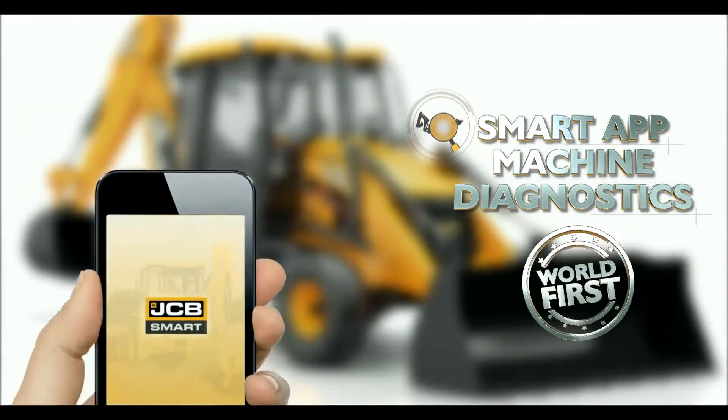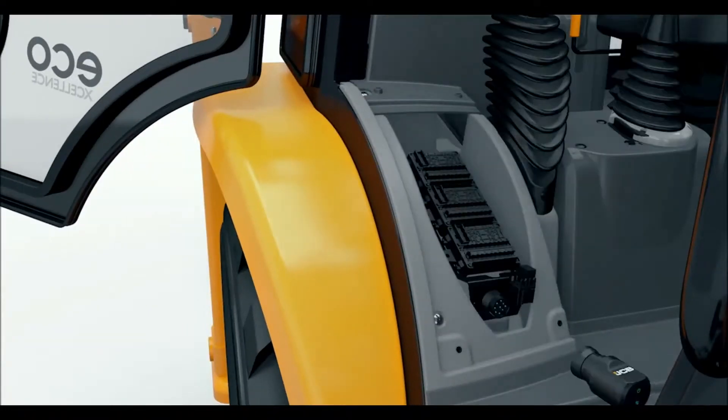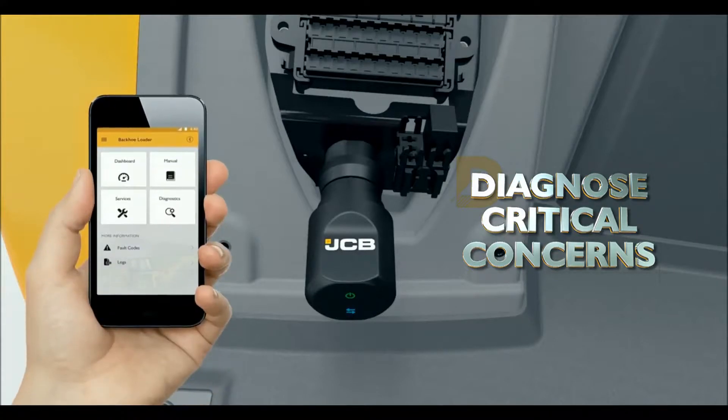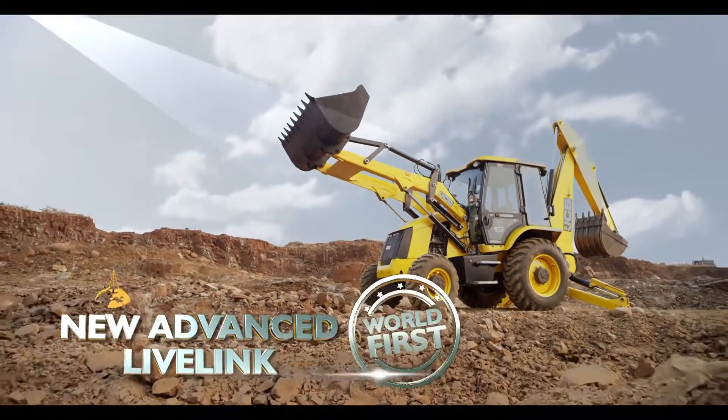Smart App Machine Diagnostics: with the help of a smart app connected with Bluetooth on the machine, a service engineer can diagnose critical concerns easily and resolve them quickly to ensure increased uptime.